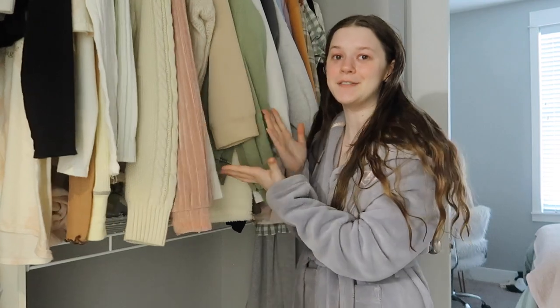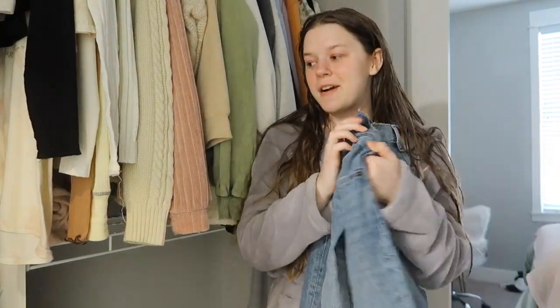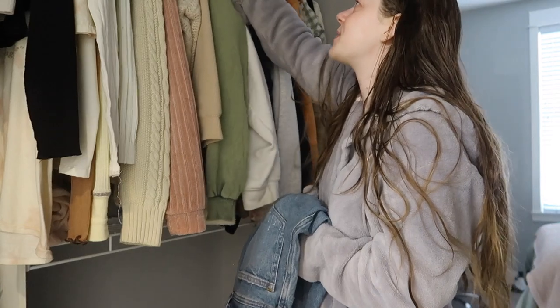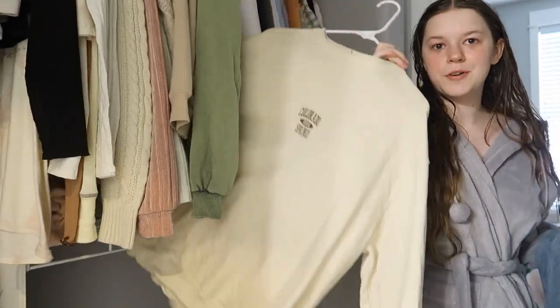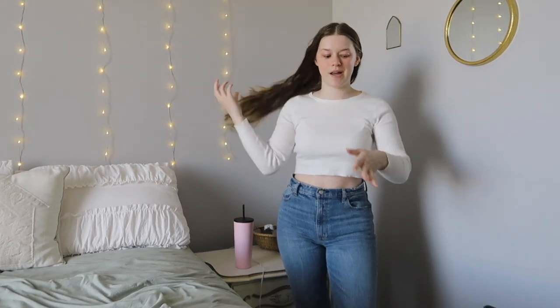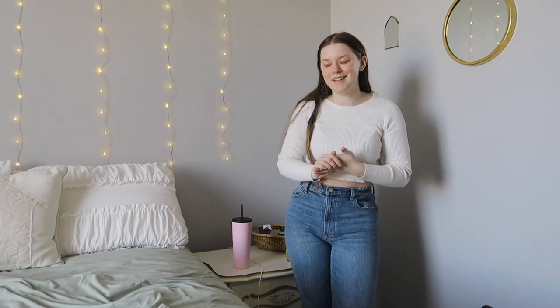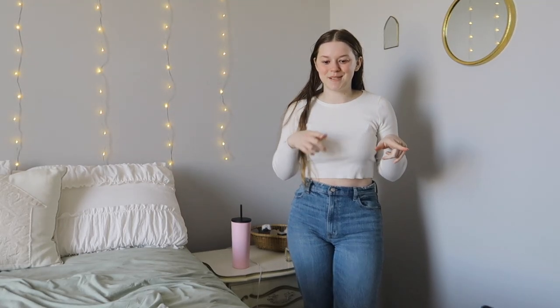The next thing in my routine is to pick out an outfit, which is always the hardest thing for me. Maybe we should go out of our comfort zone a little bit and do jeans and a sweatshirt instead of the usual leggings and sweatshirt, because jeans just make everything feel more put together. I'm gonna wear my trusty jeans from Abercrombie. We ended up going with a white long sleeve top from Princess Polly — still super comfy and casual but a little more put together.